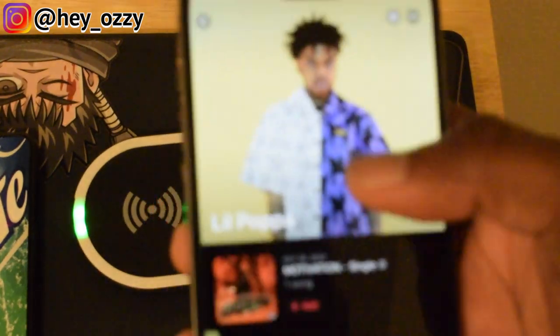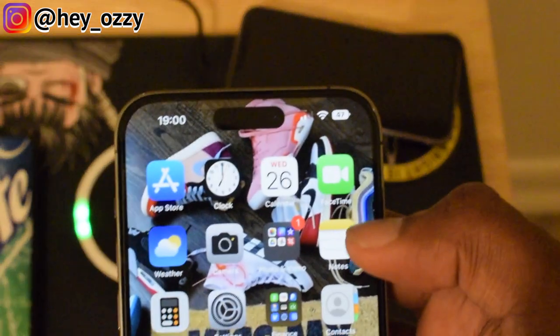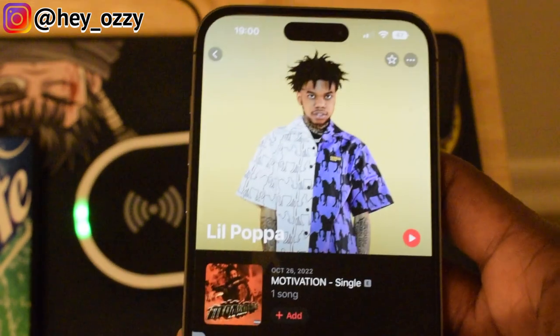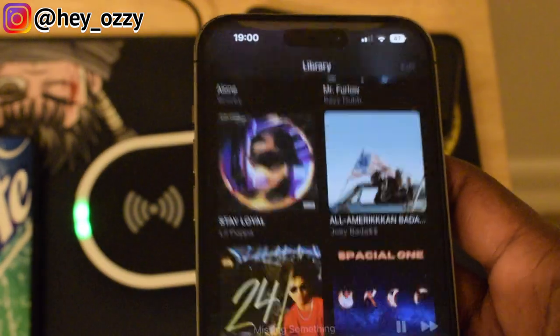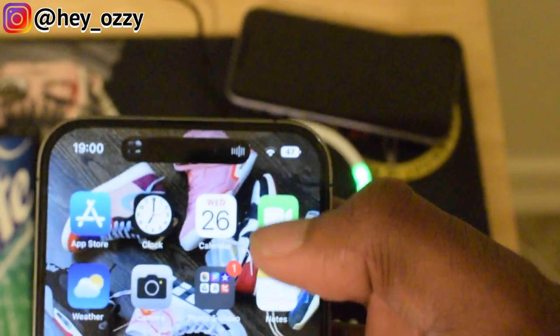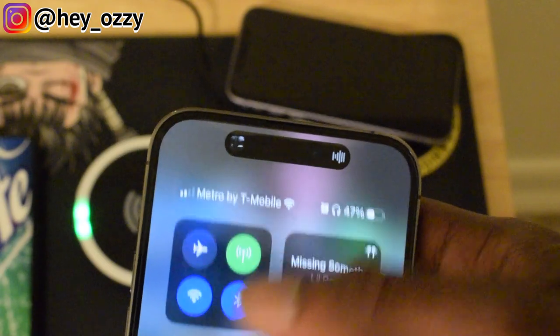So with the notch, I can press my EarPods and play music. Let's play the YouTube or music. If I click the notch, whatever's going on I can click it and see it from here. You can also see the screen by swiping it down from there. That's another cool feature.